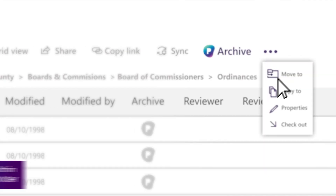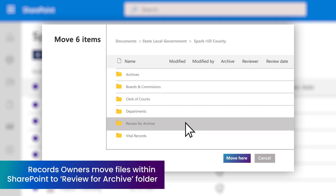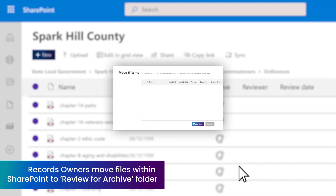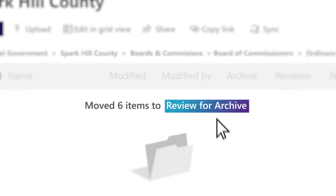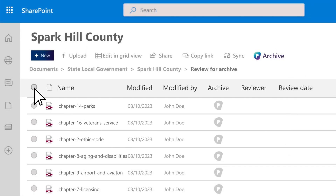An easy way of achieving this with Preserve 365 is to create a Review for Archive folder in SharePoint, where agencies, departments, and records owners can move documents to, making it easy for the archival team to appraise.